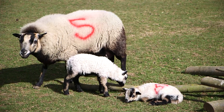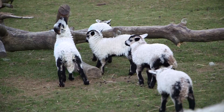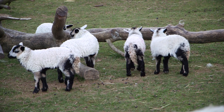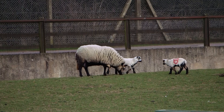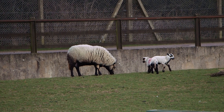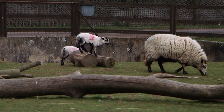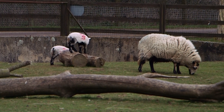After about a week we then mix them with the rest of the ewes with their lambs, and also the ones that haven't got lambs, so they can get used to being in a flock situation and still be able to find their mum to get a drink of milk, and also give them more space so they can play and frolic around as only lambs do in the sunshine.